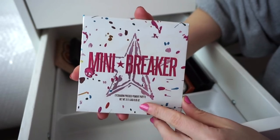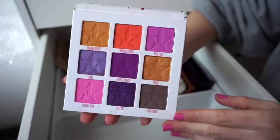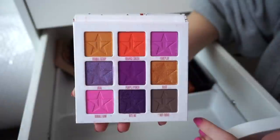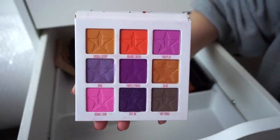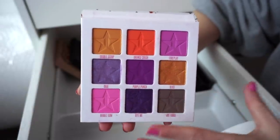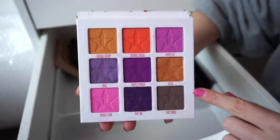Next I have the Jeffree Star Mini Breaker palette. This was a favorite of mine for a very long time — one of those palettes that instantly inspired me because of the shade Coral. It is so pretty. I feel like combining all of these shades together really creates something so beautiful, so I do really like this one.